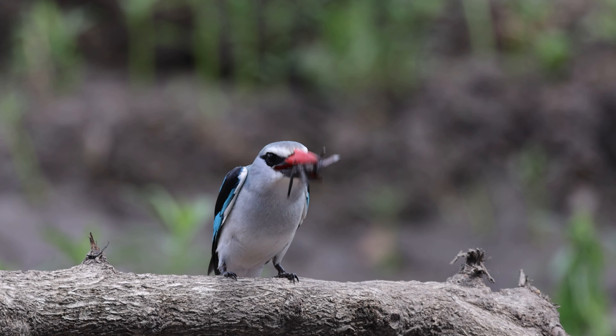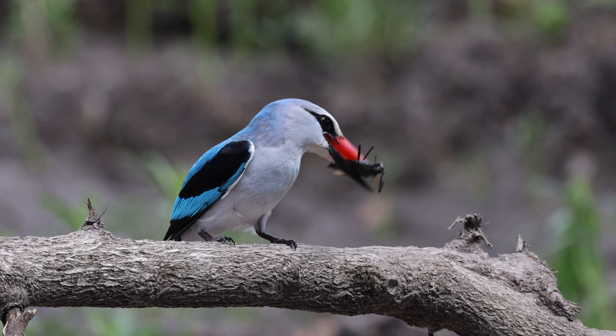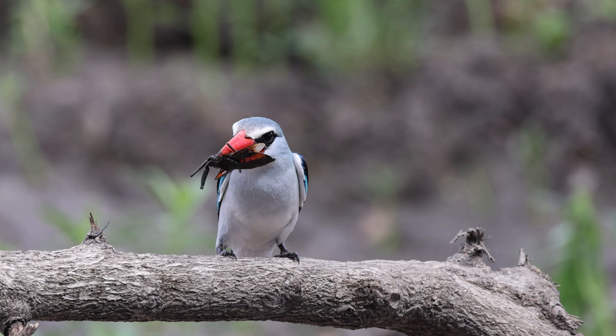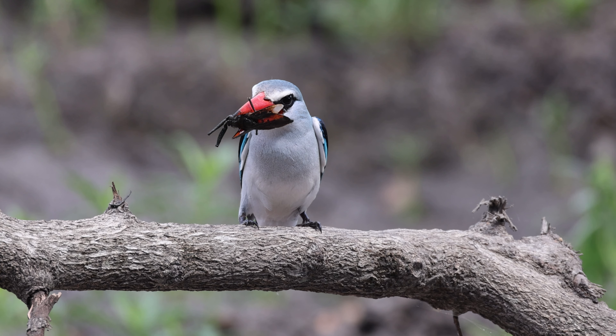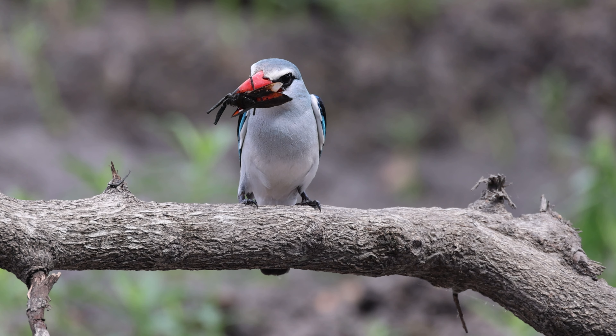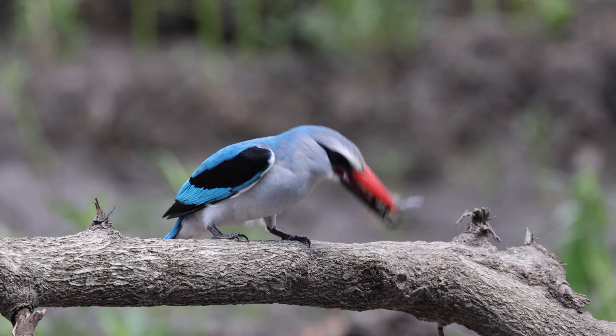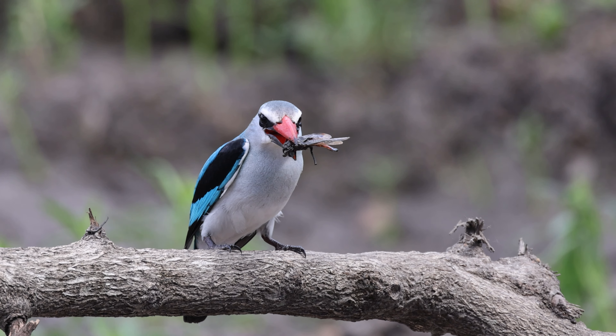The well-positioned bird hides around Lower Sabie in particular, and the abundance of birdlife in the area owing to the Sabie River, grants an unparalleled opportunity to observe these birds in their native habitats without disturbing them. This is particularly important for the woodland kingfisher.